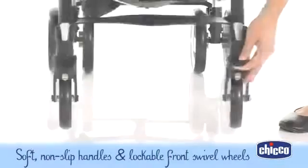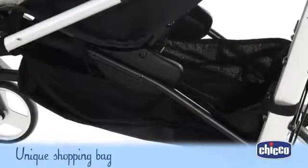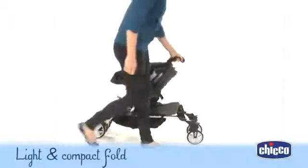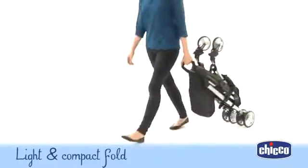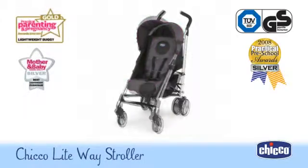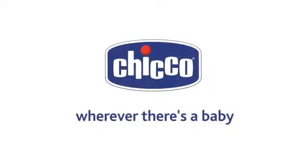You'll love the soft covered handles with non-slip material for extra grip, as well as lockable front swivel wheels for easy maneuverability. The unique shopping basket can be used under the seat or as a shoulder bag, whilst its light and compact fold makes storing or transporting this stroller a breeze. Kiko's bestseller in the UK — the lightweight stroller. Happiness is a journey that starts when you're a baby.